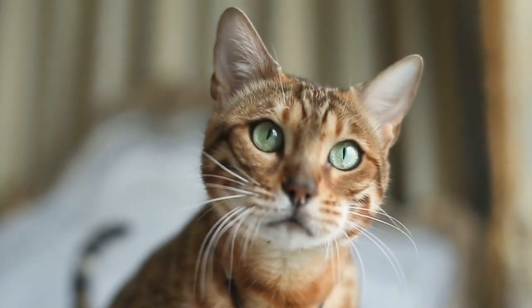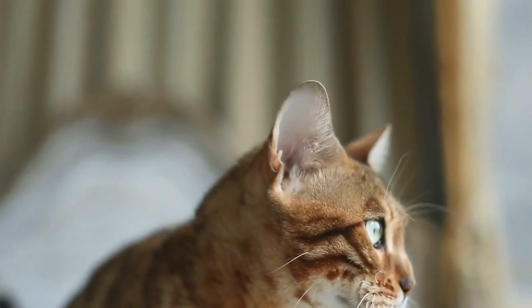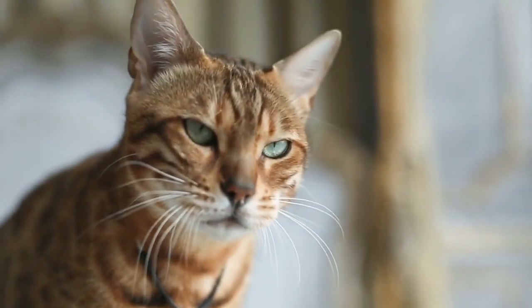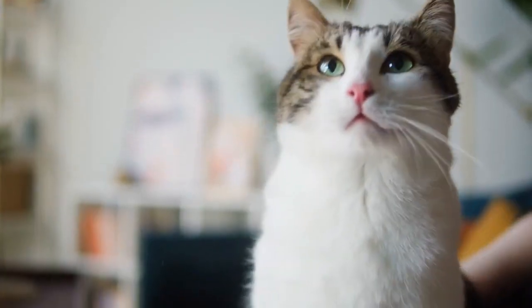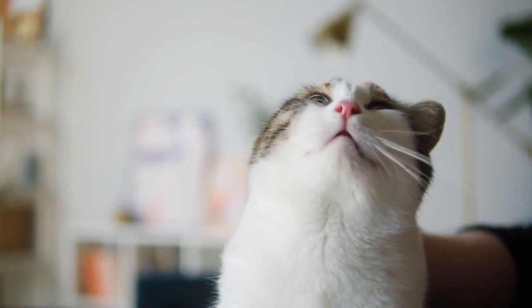Are you ready to explore the wonderful world of domestic shorthair cats? These lovable feline companions come in all colors and patterns, with personalities as unique as their coats. In today's video, we'll delve into everything you need to know about these charming creatures.